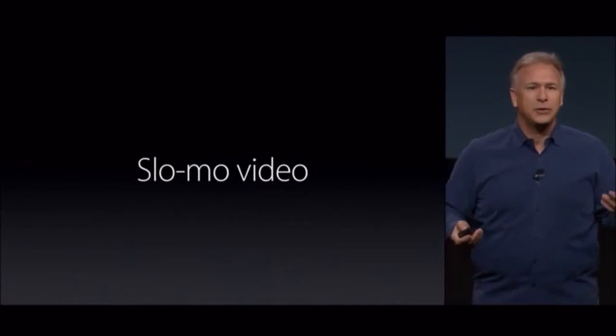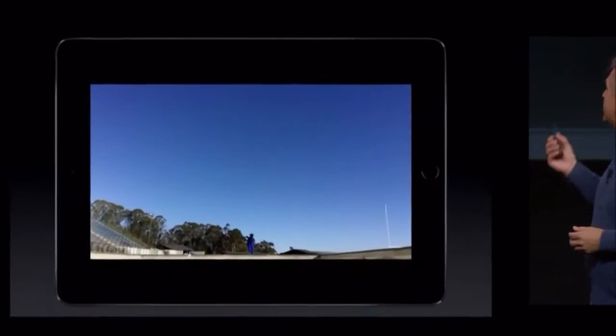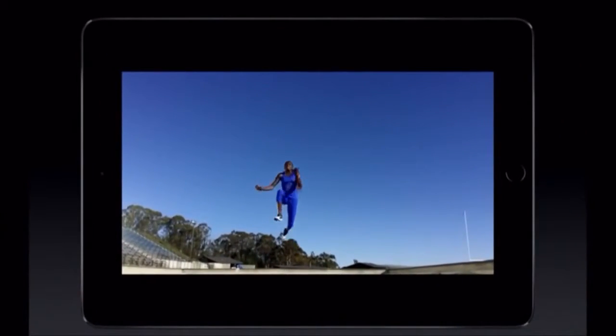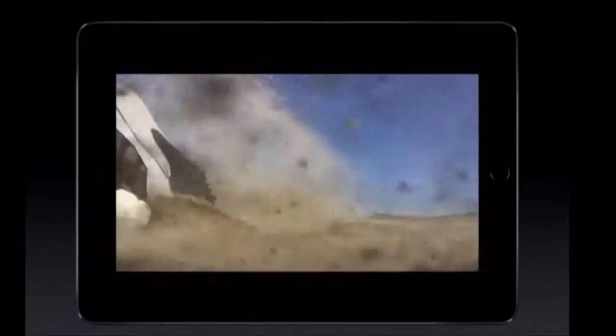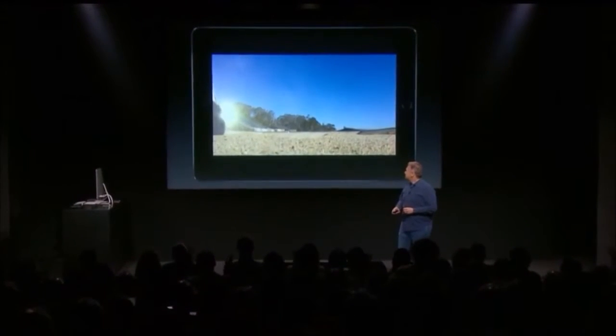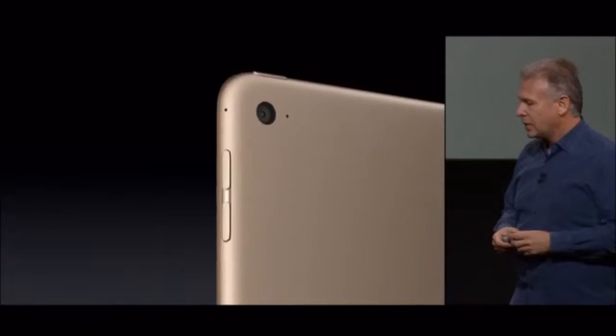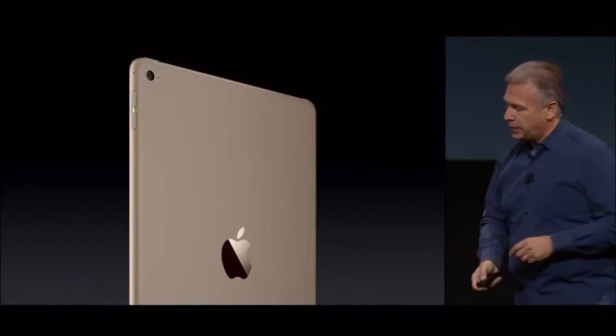Also for the first time on iPad, you can do slow-mo videos. Customers are going to love taking these. This is 120 frames per second at 720p. You heard that audio — there are now dual microphones to get better quality audio in your videos as well.